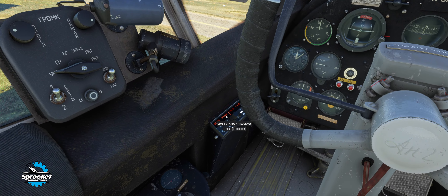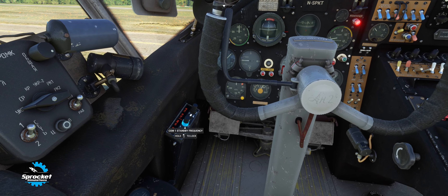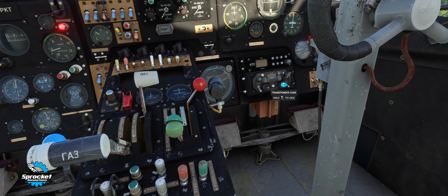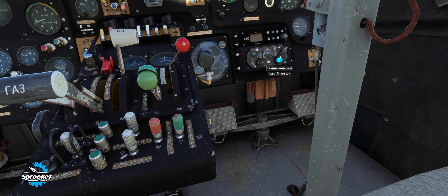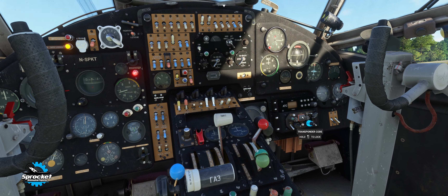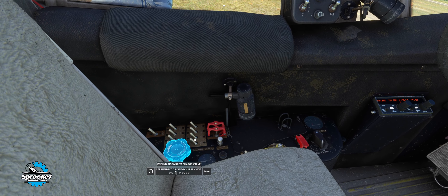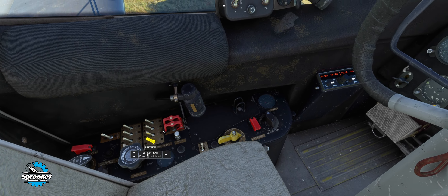On the side here we have a nav and com radio setup, and our transponder over here. We're just doing a VFR flight, so we'll set that to 1200. Something cool to point out — literally cool — is that we have the ability to turn on the cabin fans, which I didn't realize at first until I discovered those two little switches. I think it's great that they've even got that modeled in there.